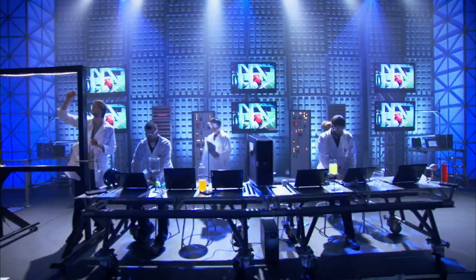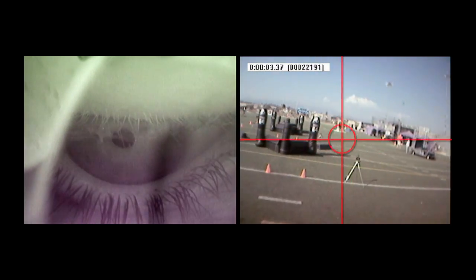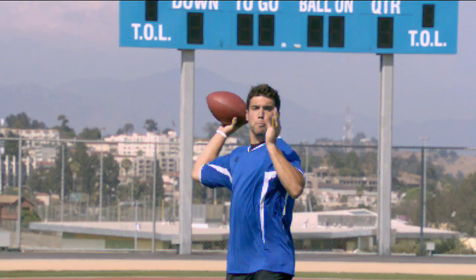Our scientists conduct unprecedented tests using cutting-edge equipment like eye trackers and force sensors, humanoid head forms, and the world's smartest football with internal sensors and a built-in USB port.